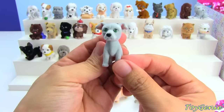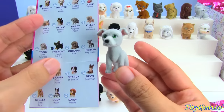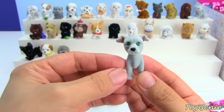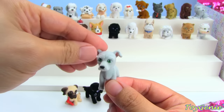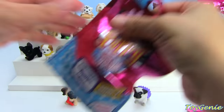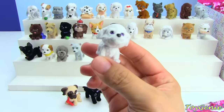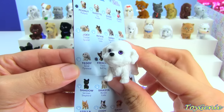This one looks like a Greyhound — let's see if I'm right. Yes, I am! It's Herman the Greyhound. Super awesome.